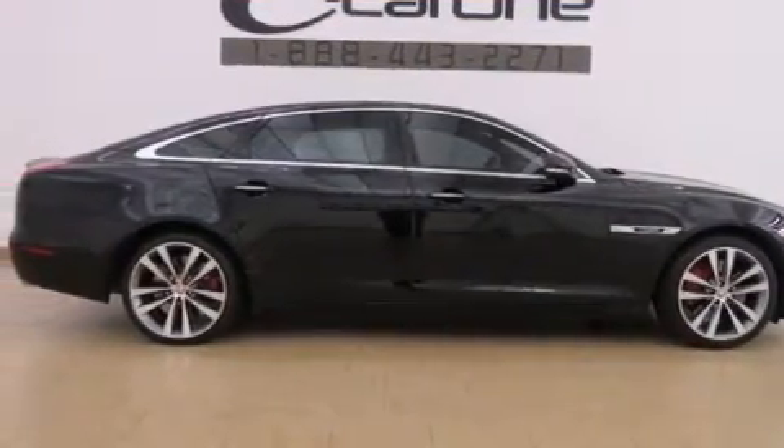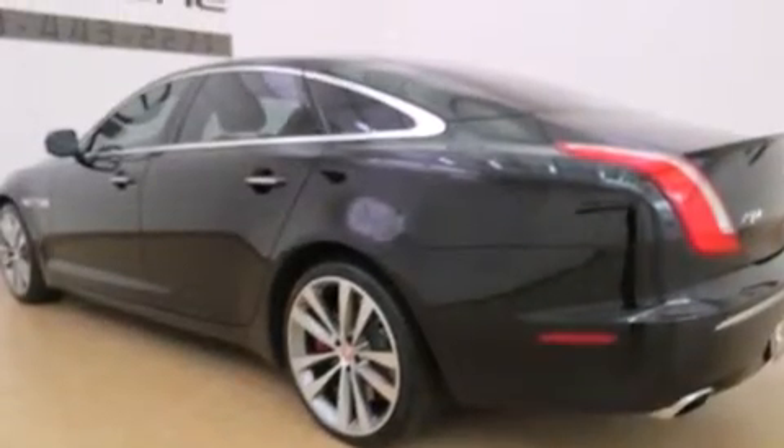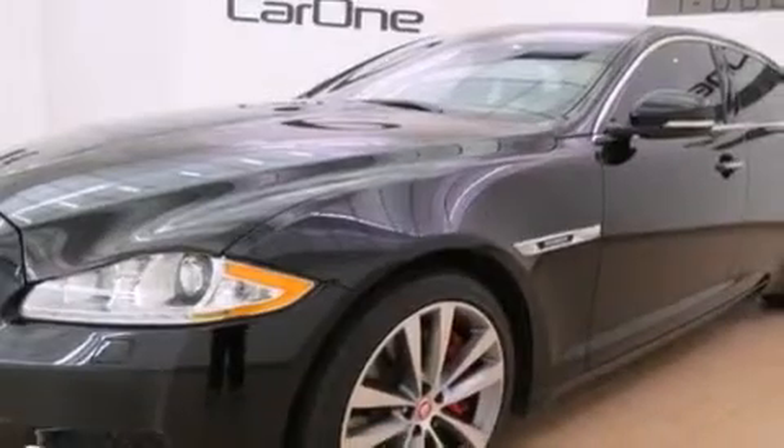Its top features include a low tire pressure indicator, an air suspension, a supercharger, alloy wheels, and the navigation system will help you get from point A to point B on time.